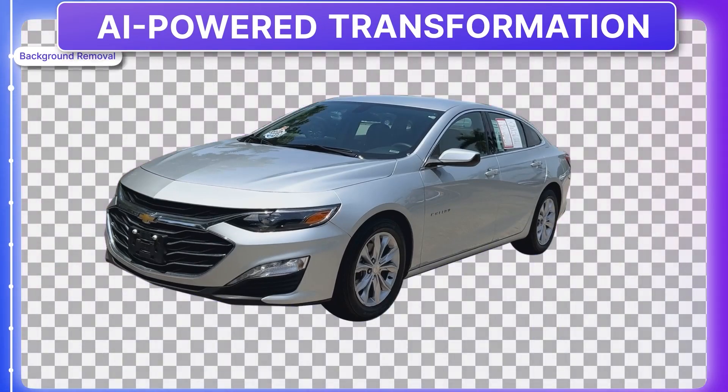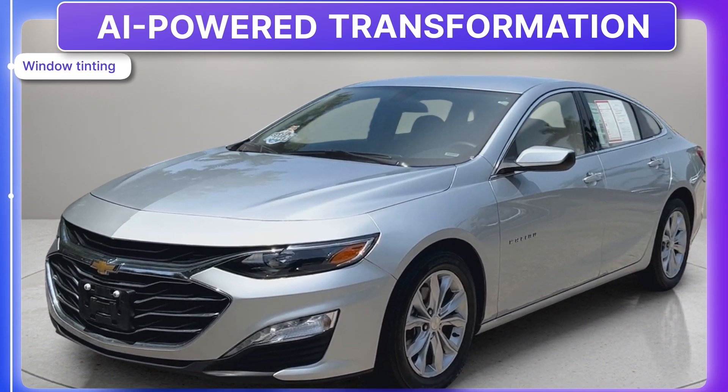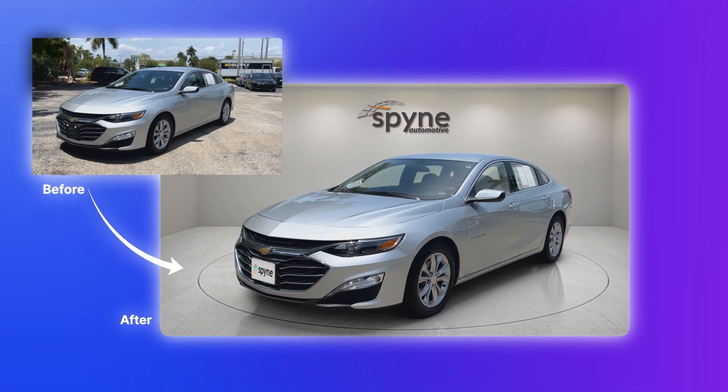Our AI transformation models transform your car visuals within seconds, at scale, with 100% accuracy. You can clearly compare the difference here, which is worlds apart.